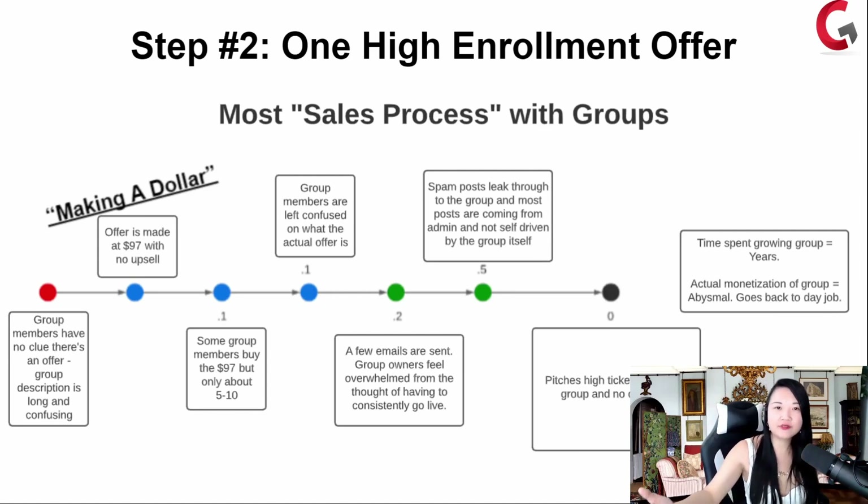When you pitch your high ticket offer, no one buys. So you spend years growing your group and the amount of time that is actually monetizing is abysmal. You end up going back to your day job or going back to what's comfortable. You give up this life of being able to live your passion, turning your passion into a profit and making more in one month than most people make in a year.